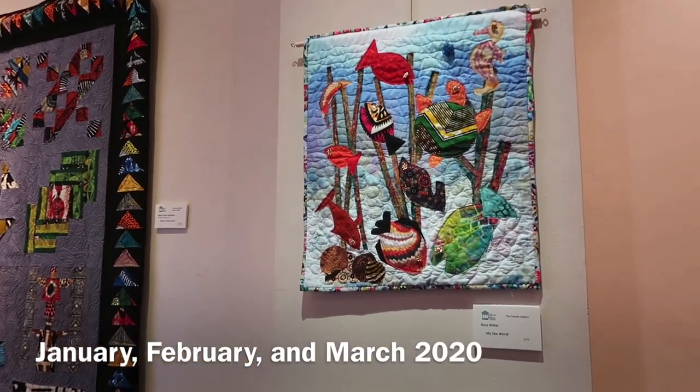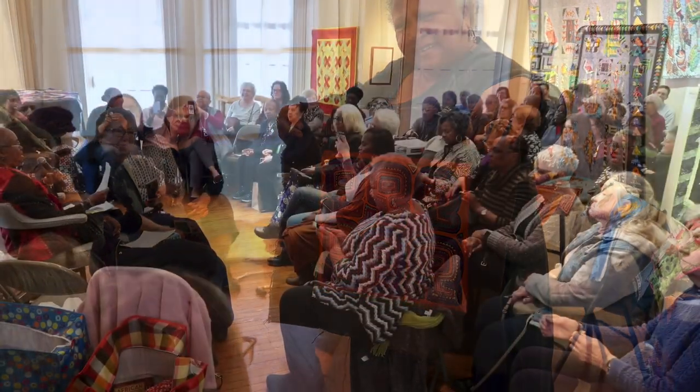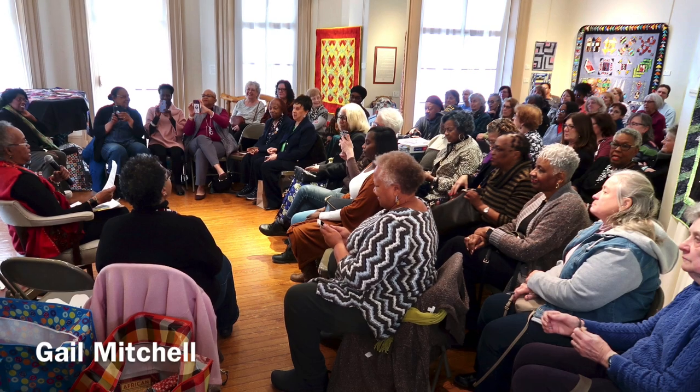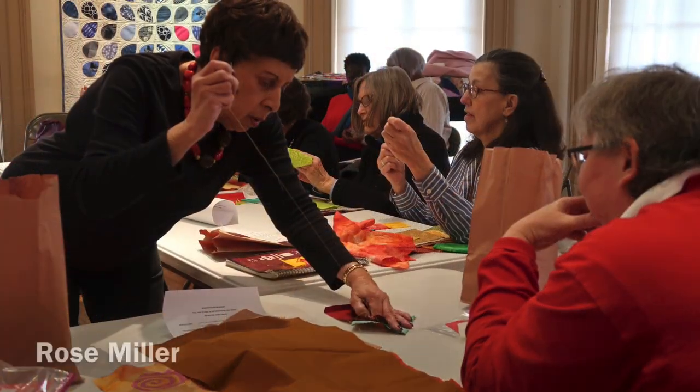As a regional museum dedicated to have exhibitions and activities to serve our community, it was important to reach out to local quilters. Coincidentally, the exhibition was during Black History and Women's History Month.